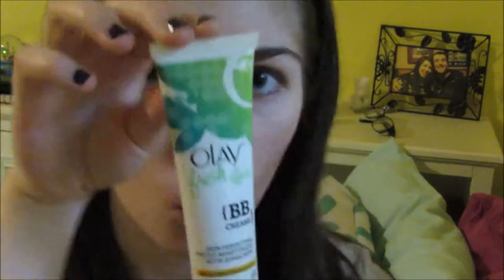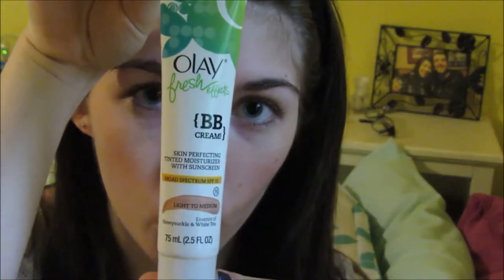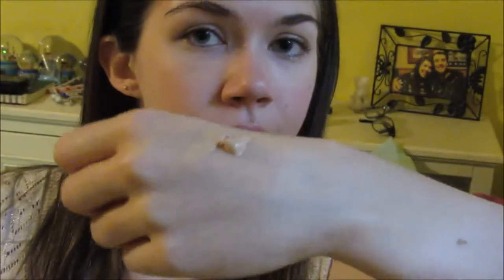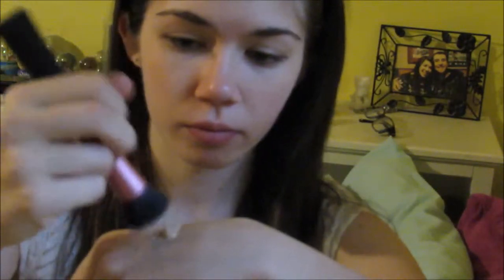To start out, I'm going to be using my Olay Fresh Effects BB Cream, and I'm just going to be putting a teeny tiny bit of that on the back of my hand. Then I'm going to be using my Real Techniques Foundation Brush to stipple the product all over my face.